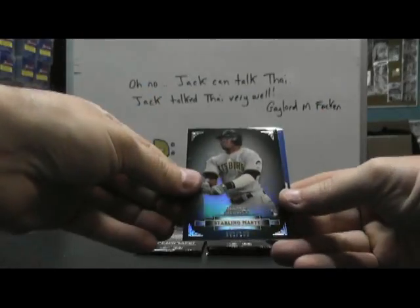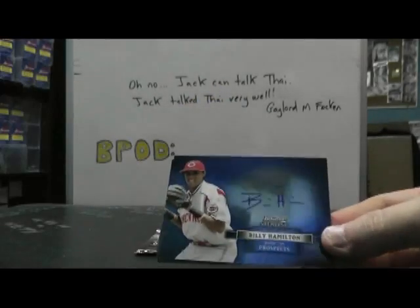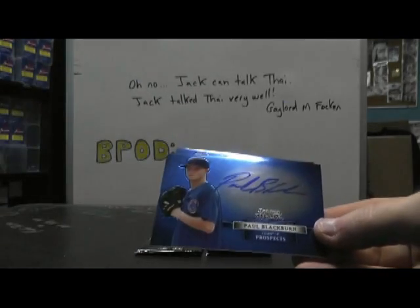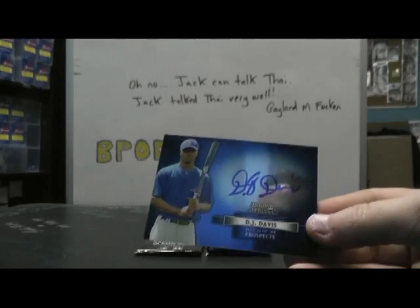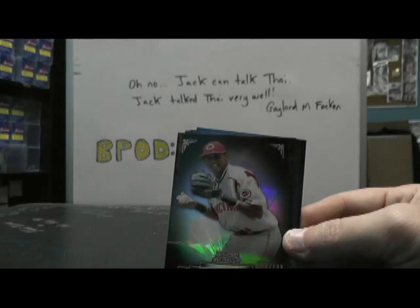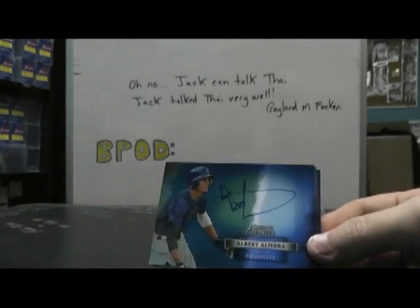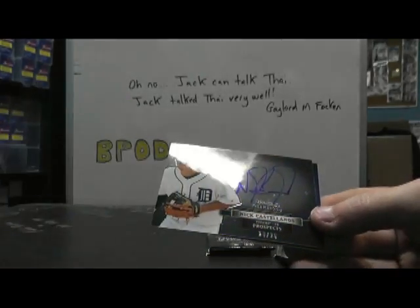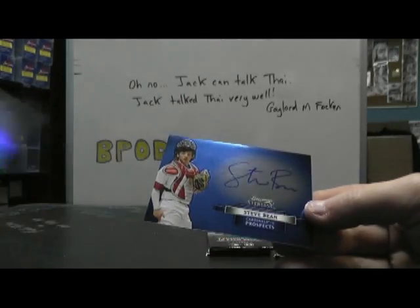Four packs left — how many minutes are we on? 13. We have Starlin Mart. Billy Hamilton — B underscore H underscore, double dots. Paul Blackburn. And DJ Davis autograph. Billy Hamilton, $1.99 — got his autograph and his $1.99, that's cool. And Albert Amora. And number 2 of 25, Nick Castellanos. And Steve Bean.